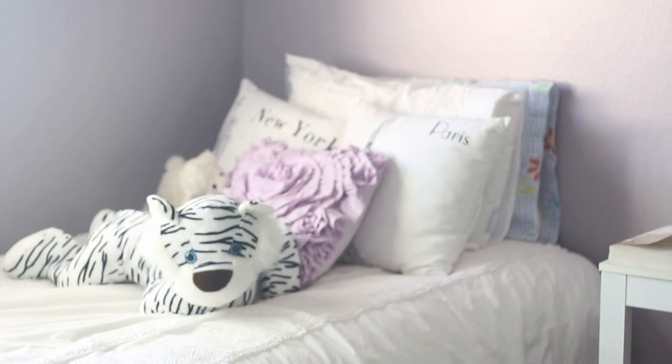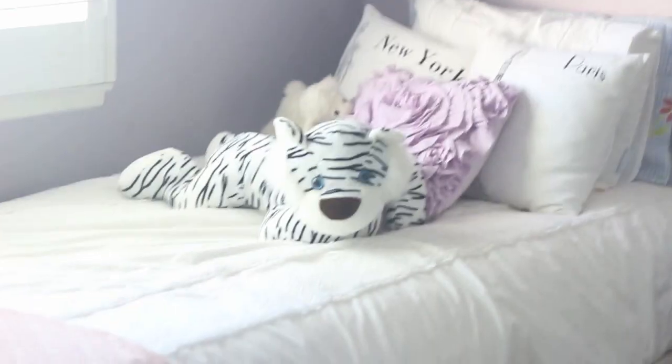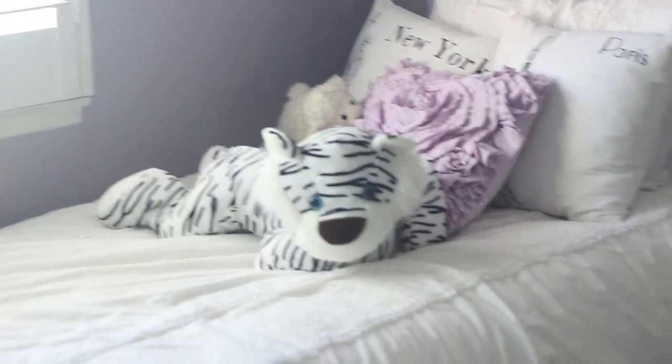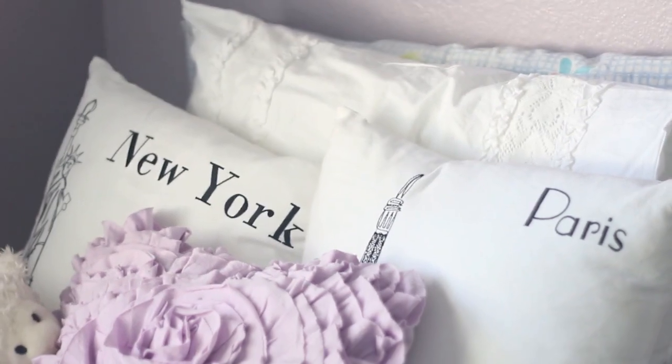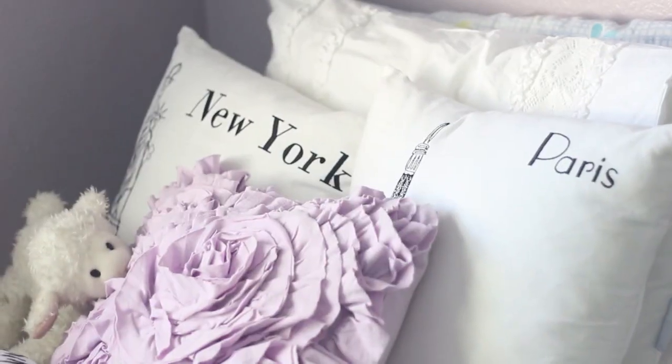And finally my bed. My bedspread is from Target and this blanket you could probably find anywhere. My bed skirt is also from Target I think. My purple pillow is from Target as well. This white tiger is from my dad's company picnic thing — I won it so I kept it. These New York and Paris pillows are from Bed Bath and Beyond. And my little lamb I got from my godfather.